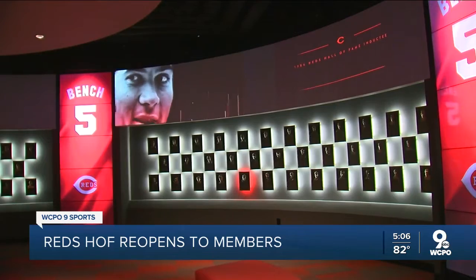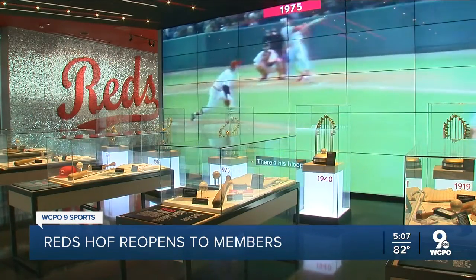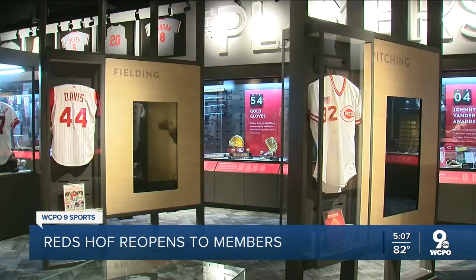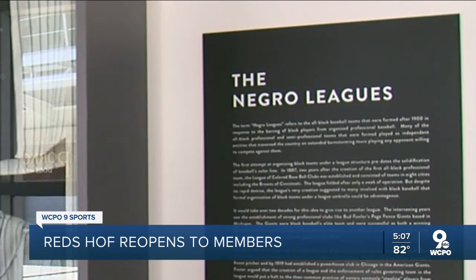Johnny Bench was inducted this summer. In addition to browsing memorabilia such as video footage and artifacts of the Big Red Machine and the 1990 World Series team, fans will see a special tribute exhibit to the Negro Leagues.